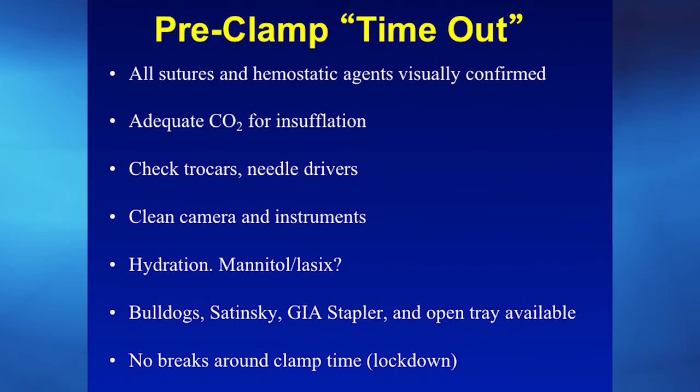I talked about a timeout and having an equipment checklist for efficiency. This is my checklist, which I go through before every case, right before clamping the blood vessels — almost like a surgical timeout. We confirm we have the sutures, the equipment, the amount of carbon dioxide gas, that the needle drivers have been checked, don't need replacement, and are cleaned. We don't want to address any of these things during clamp.